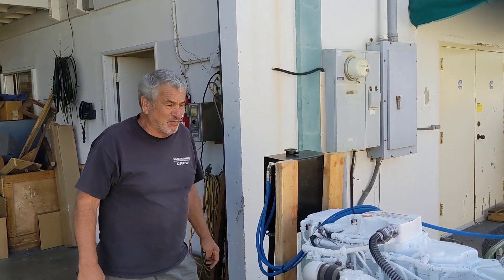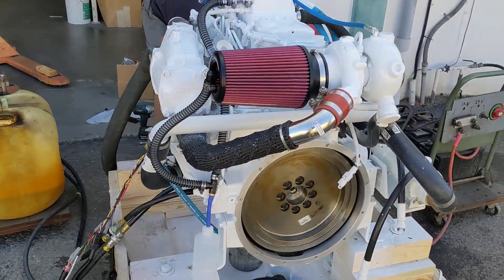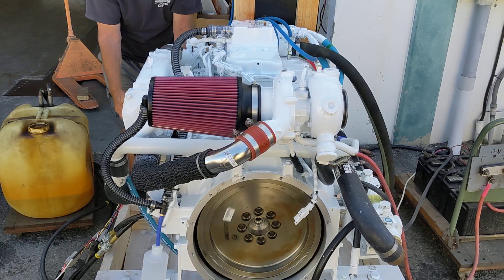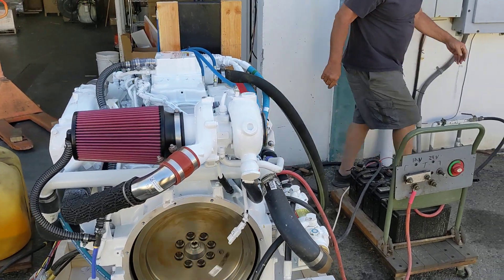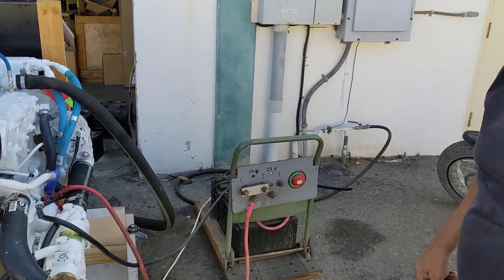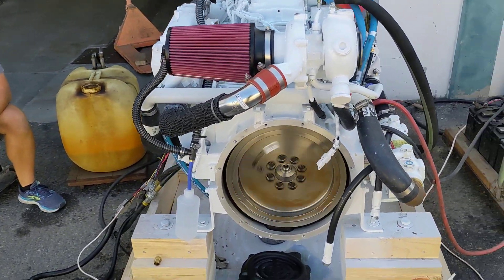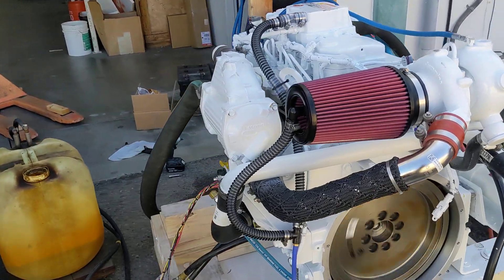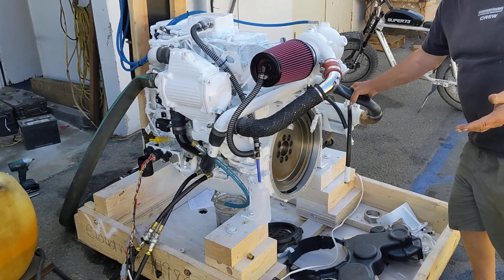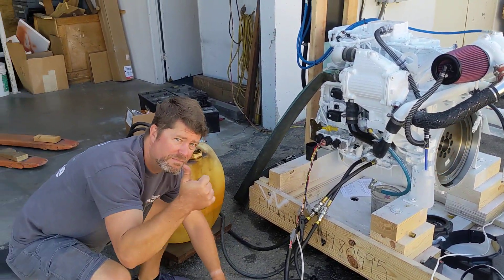Is this our first one of these? Yes, the first one. The new B3.9, 4.5 — the 3.9 is the old 4BT. I keep forgetting that it's a little bigger displacement. B4.5. Why did they not go QSB? I don't know. I need to ask Cummins because they don't want to call it a Q. First engine I've ever seen they don't want to call it a Q. But it basically is a QSB 4.5. It's a completely new engine. It's a good one.